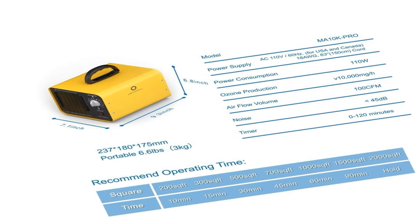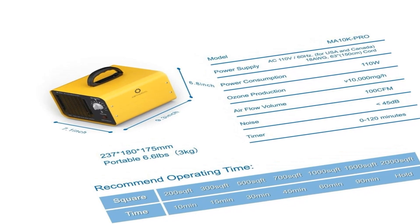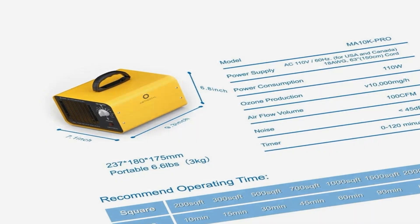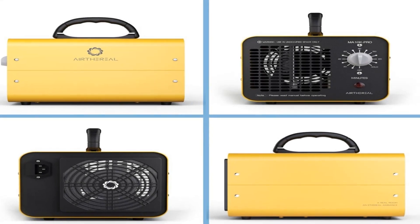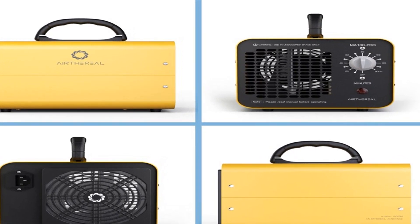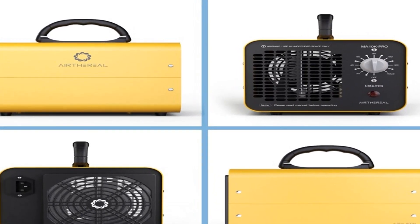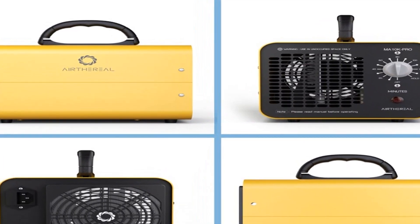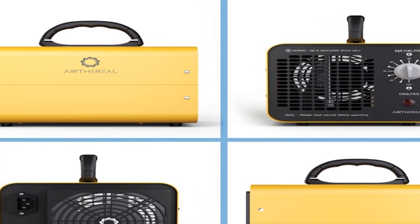Increase the treatment duration and frequency when air problems are recurring. The 120-minute timer is included for safety. All ozone machines are for unoccupied spaces only. Set a timer before you leave the room, ensure no people or pets are present while it's working, and return only after all residual ozone has reverted back to oxygen.